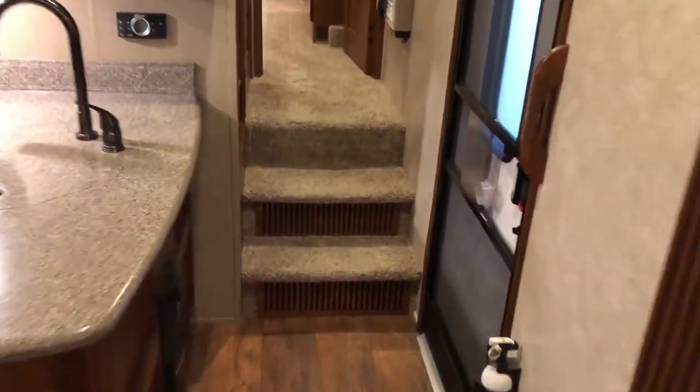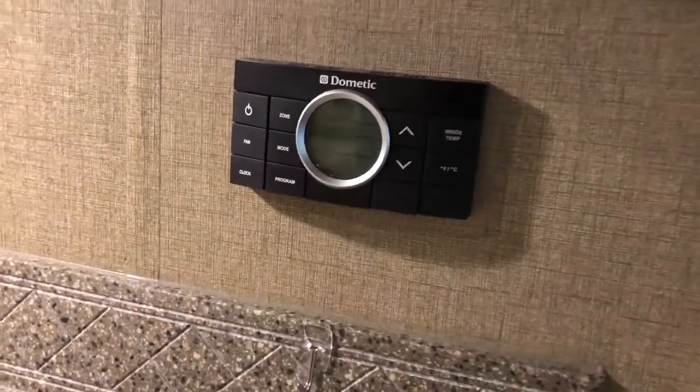Walking up towards the front. Right down here we have the central back hookup and then the main thermostat for the unit. Steps walking up leading to the bedroom.